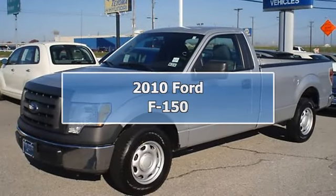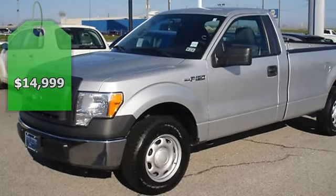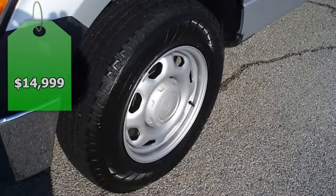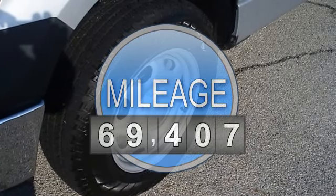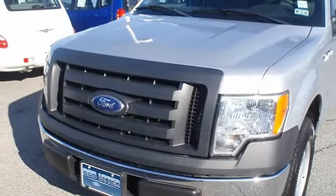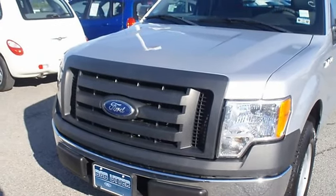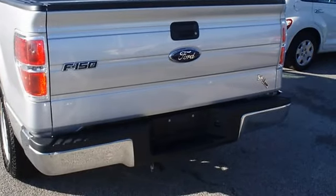2010 Ford F-150 XL with 8 ft bed — not a lot of frills, just great function. 4.6L, one owner, Ford certified pre-owned with 100k powertrain warranty, roadside assistance, and low interest rate. Almost new tires, mainly highway mileage.